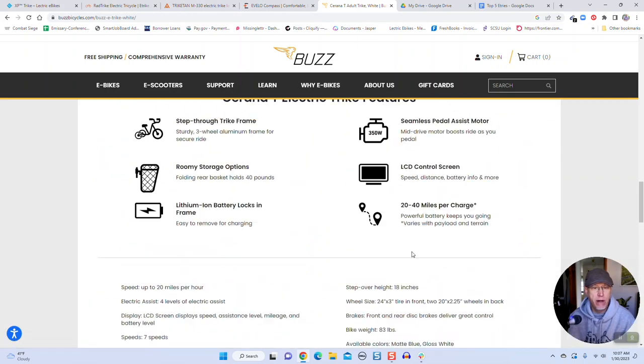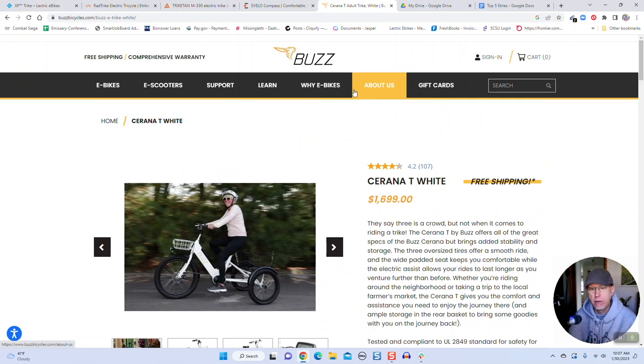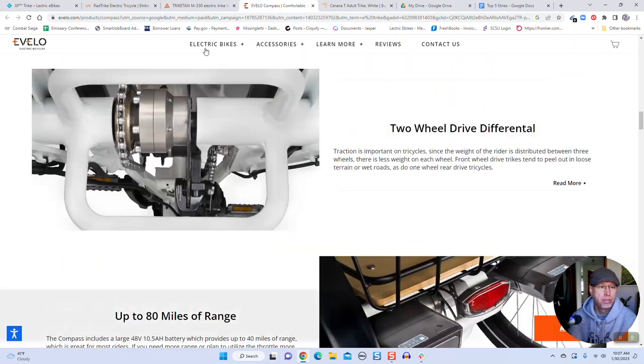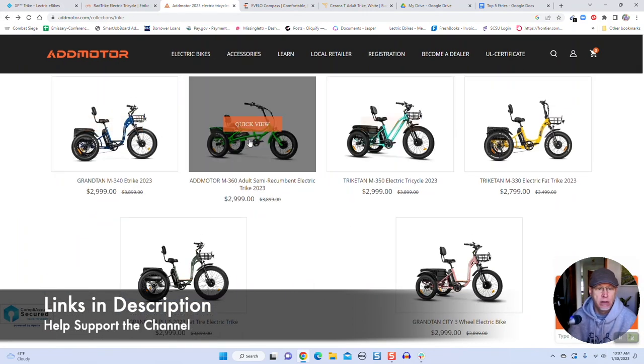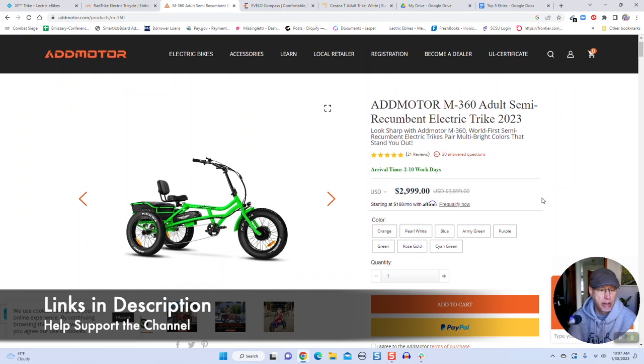These five trikes are all a little bit different from each other. Pricing varies from $1,499 to $4,299. So you've got Buzz Bicycles, the Avelo Compass, Add Motor with different trike styles including a semi-recumbent lower-profile option, the Rad Trike, and the Lectric XP Trike. All links are in the description of the video.